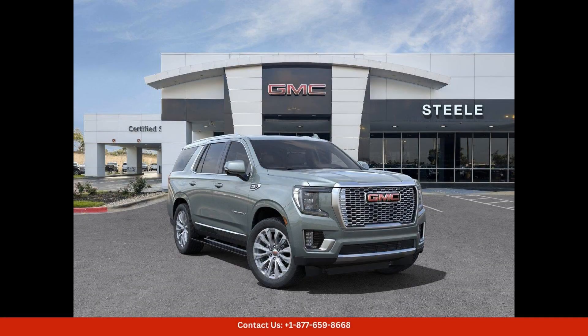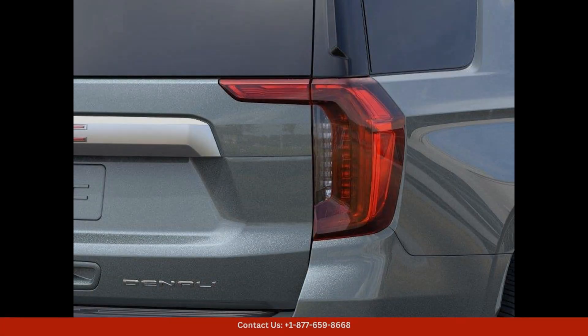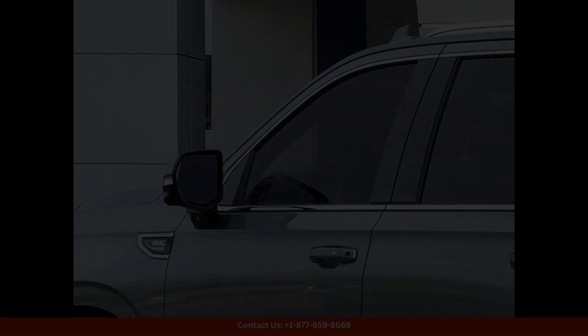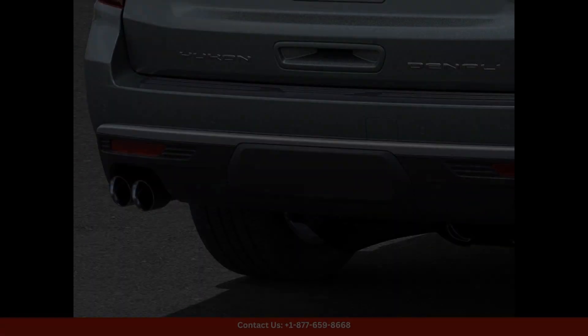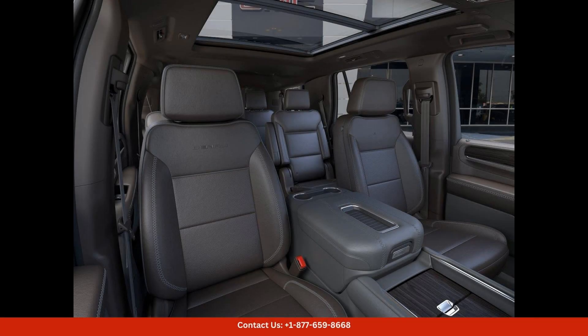The 2024 GMC Yukon Denali in Frosted Pine Metallic is a stunning and luxurious SUV that is ready to impress. This eye-catching color adds a touch of sophistication and elegance to the already impressive design of the Yukon Denali. This vehicle is equipped with a powerful engine that provides impressive performance and capabilities.